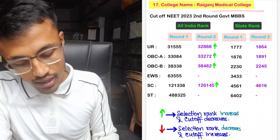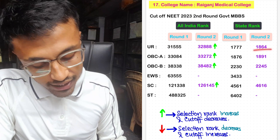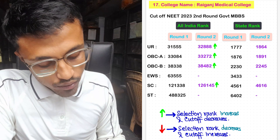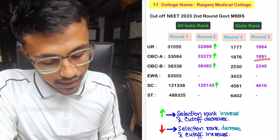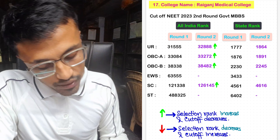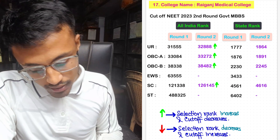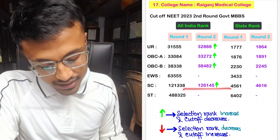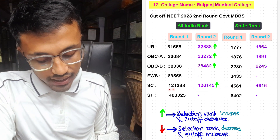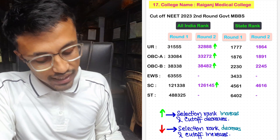For ICARE Medical College, the Round 2 unreserved cutoff was 32,888 with state rank 1,864. For OBC-A, Round 2 cutoff was 36,272 with state rank 1,891. For OBC-B, Round 2 cutoff was 38,482 with state rank 2,245. No seats allotted in EWS. For SC, the cutoff decreased — the selection rank increased from 1,21,338 in Round 1 to 1,26,145 in Round 2 with state rank 4,616. No seats allotted in ST category.